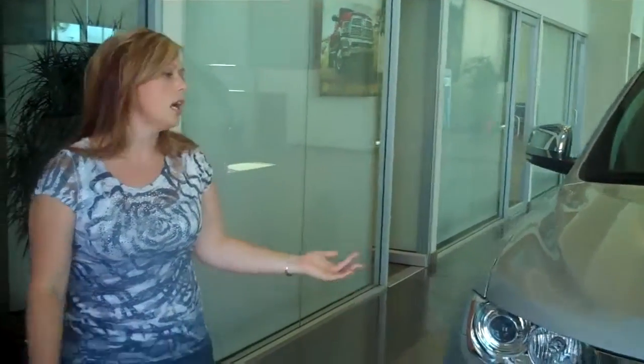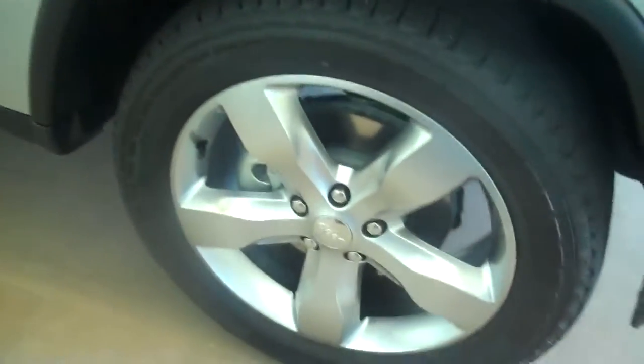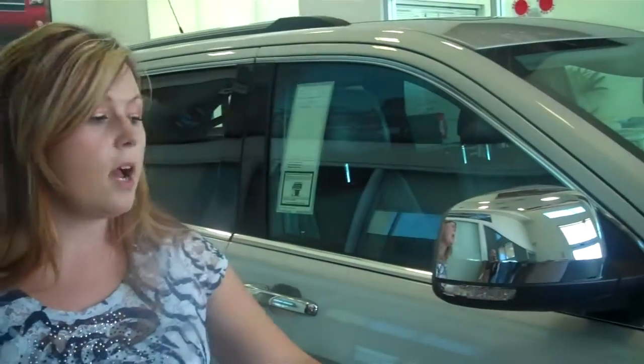Now, if you come around to the side, you'll notice that this vehicle comes equipped with 20-inch wheels. This is the Overland Edition, which is our highest model. The other models below it are the Lariat and the Laredo, and they come with 18-inch or the option of 20-inch wheels.